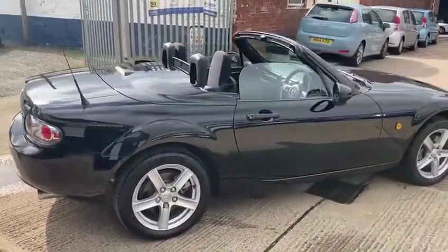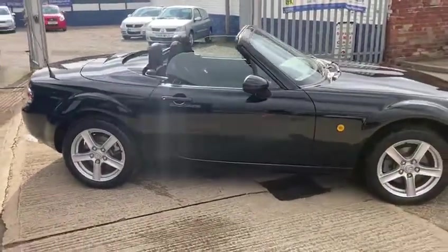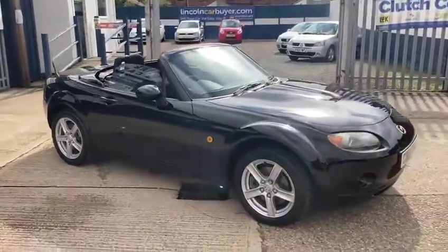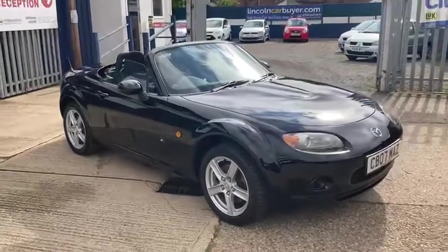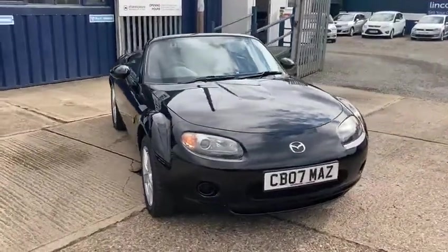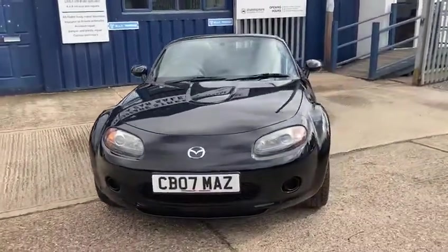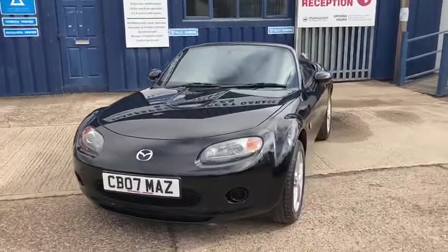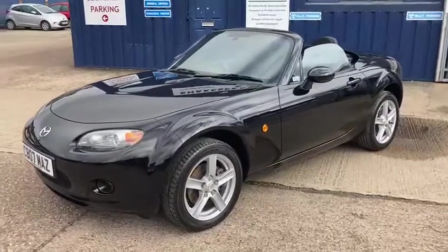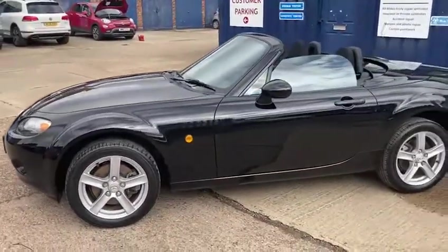We even put the diagnostic computer on it to make sure there's no codes in there to worry about. And last of all we go for a nice long road test. This is what we're very pleased with — with only having two owners, only done 20,000 miles, and the condition it's been kept in, which you can see from the video. If you've got any more questions or you'd like to come and view it, please get in touch. Thanks for watching.